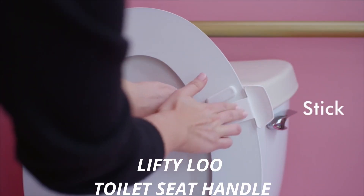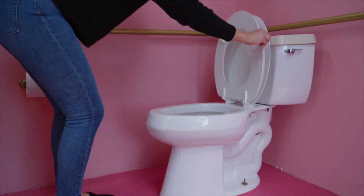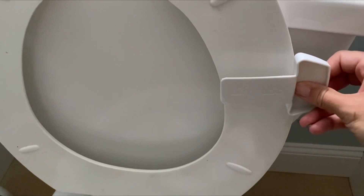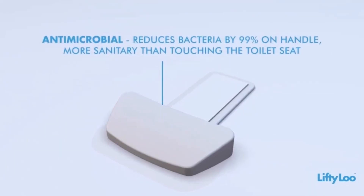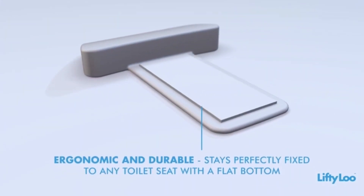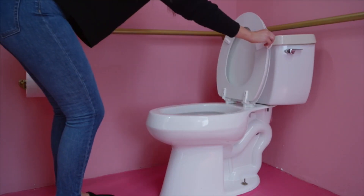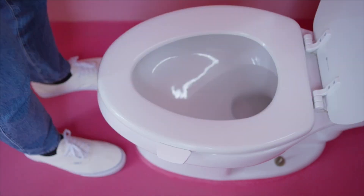LiftyLoo Toilet Seat Handle. Encourages everyone to lift and lower the toilet seat with a premium feel and aesthetic. A high-quality handle for your toilet seat with long-lasting durability. It fits most toilet seats and stays attached with a durable adhesive. Perfect for homes, offices, shops, schools, restaurants, or public bathrooms. This product supports good bathroom etiquette and is great for potty training.